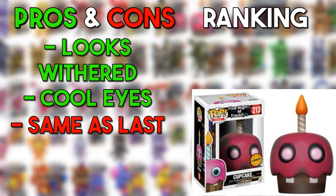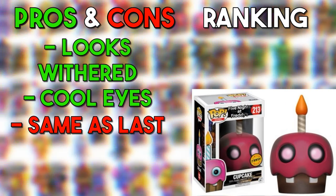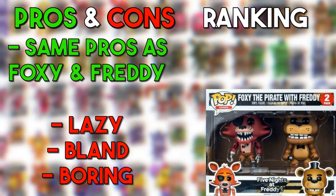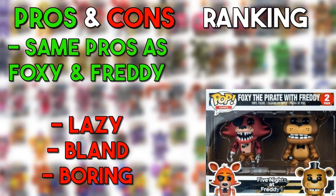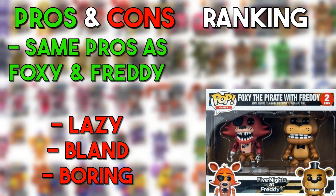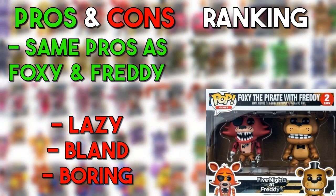The chase version of the FNAF 1 cupcake has no pupils and is a little destroyed. It's actually a pretty decent change-up from the other design, and I like it a lot — that goes in the amazing. Now this next design — I won't even call it a different design. It's just Freddy Fazbear and Foxy both in the same box, which is kind of weird. Why not have Freddy, Bonnie, and Chica in a stage box or something? It seems very lazy — that's going in the bad.